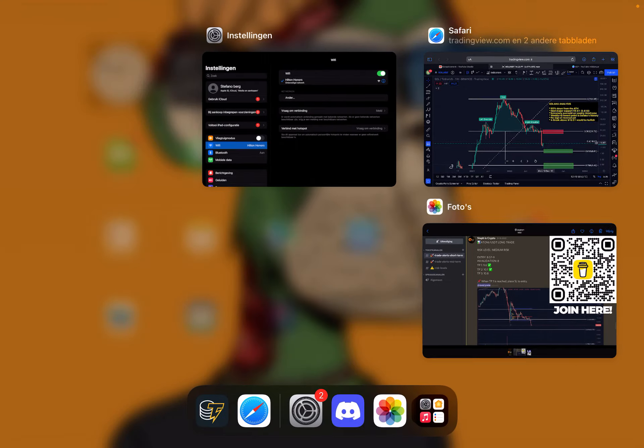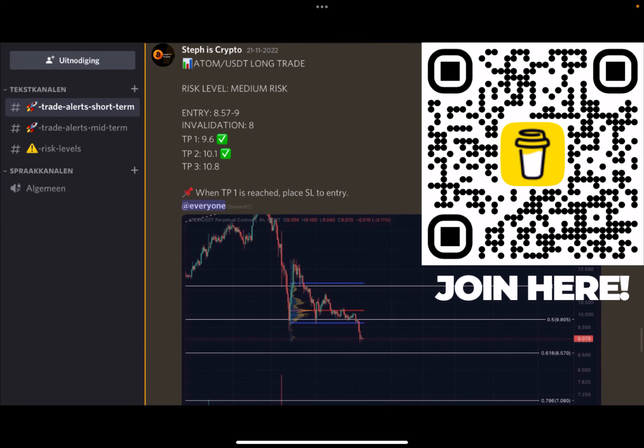As always, like this video and subscribe to my channel. If you are interested in daily trade alerts, definitely check out my trade signal group — click the first link in the description below this video or simply scan the code on the right side of your screen.